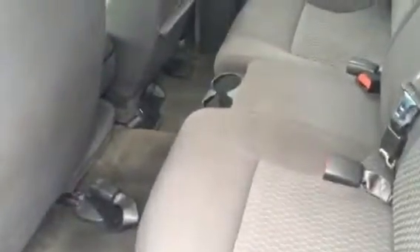This is the back seat. It being a crew cab, it has enough space for any friends, kids, or family.